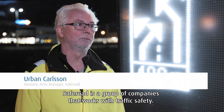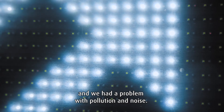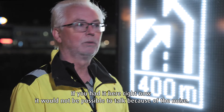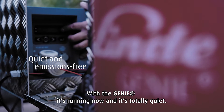SafeRoad is a group of companies who work with traffic safety. Before, the SafeRoad signs were powered by diesel generators and we had a problem with pollution and noise — if we should have it right here right now, it would not be possible to talk because of the noise. With the Gini solution, it's running now and it's totally quiet.